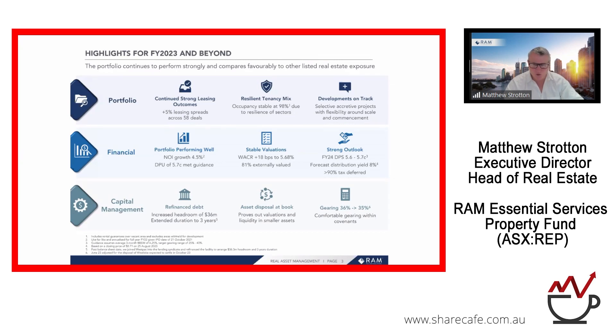There are opportunities within the portfolio for RAM to develop assets. In the current environment of interest rate uncertainty, we may delay or revisit the scope of those developments, focusing instead on generating far more positive outcomes on leasing. At a financial level, the portfolio performed very well: we achieved NOI growth of 4.5% and met our guidance of 5.7 cents per share, which was around an 8% yield at 30 June prices — a very attractive in-place yield.